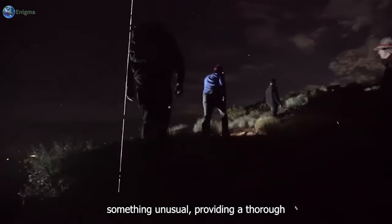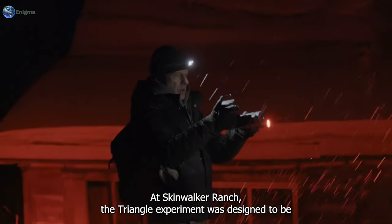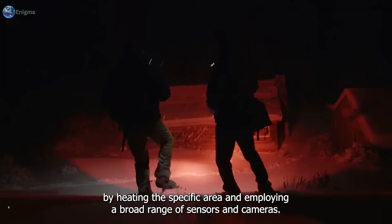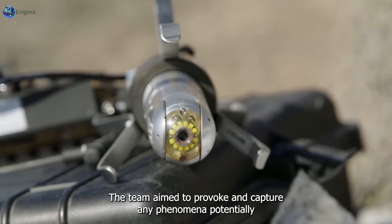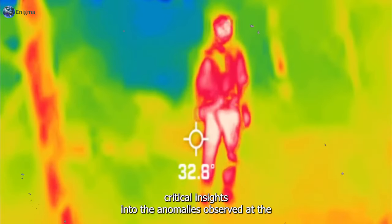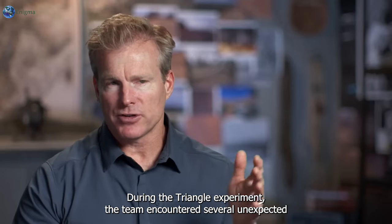The triangle experiment was designed to be as comprehensive as possible, ensuring that no potential data went unnoticed. By heating the specific area and employing a broad range of sensors and cameras, the team aimed to provoke and capture any phenomena potentially linked to the strange occurrences at Skinwalker Ranch. The results from this experiment were expected to provide critical insights into the anomalies observed at the triangle and contribute to the broader understanding of the ranch's mysterious activities.